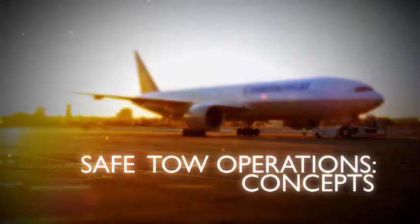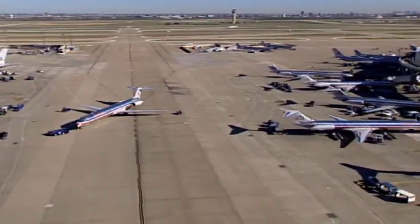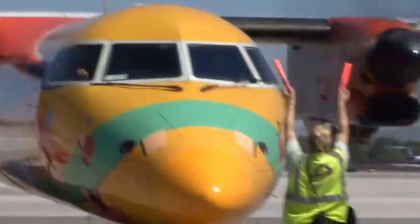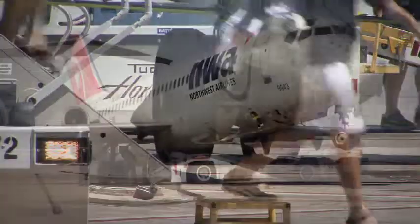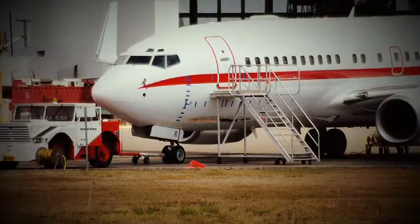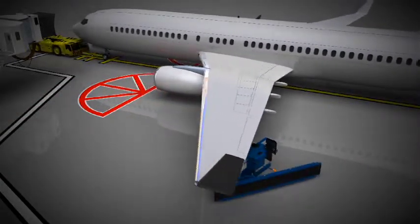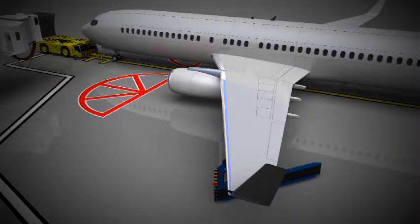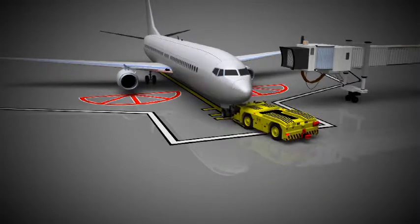The risks and dangers of the ramp area are significant, even with an aircraft parked with the engine shut down. The possibility of serious personal injury, damage to aircraft and ground vehicles, and jeopardizing the safety of passengers is always present. The majority of incidents caused by unsafe towing operations involve damage to aircraft — occurring when the aircraft's wings collide with obstacles such as another aircraft or ground vehicle, or when a tug inadvertently collides with the aircraft at rest.